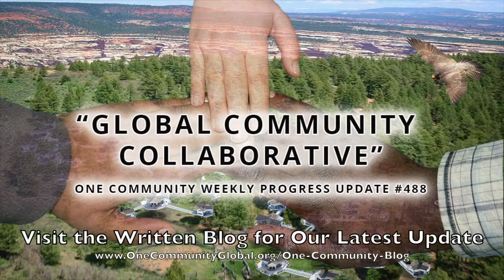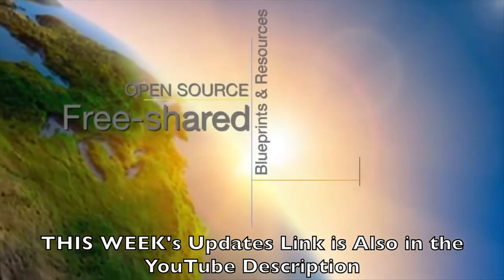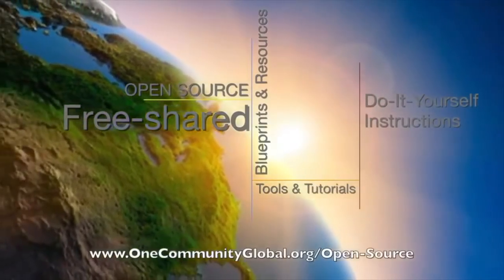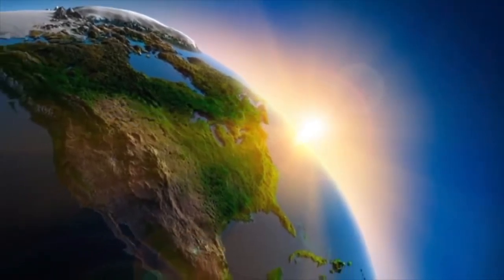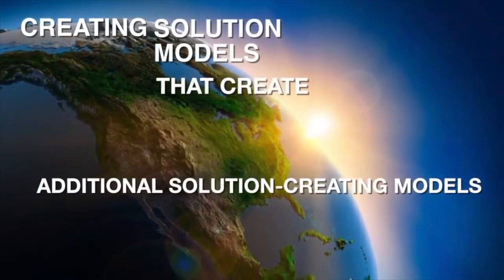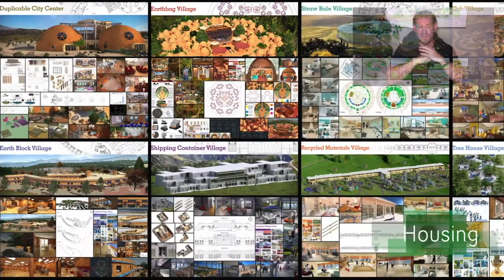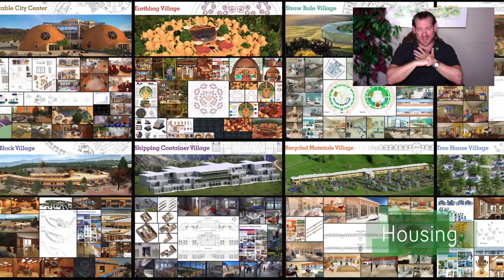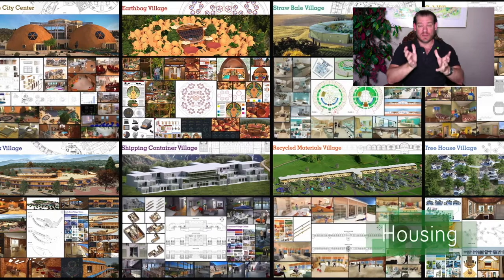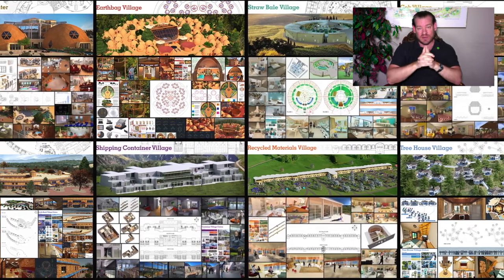Global community collaborative — One Community weekly progress update number 488. One Community is a 501c3 non-profit organization. We are creating open source and free shared blueprints and resources, tools and tutorials, and do-it-yourself instructions for highest good living, creating solution models that create additional solution-creating models in the service of all life on this planet. My name is Jay Sable and I'm the executive director of the One Community 501c3 non-profit organization. One Community is bringing together the people with the consciousness and the desire for the highest good of all life on this planet to build sustainable, regenerative.